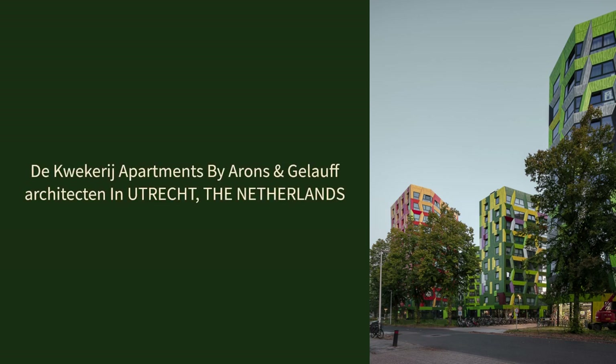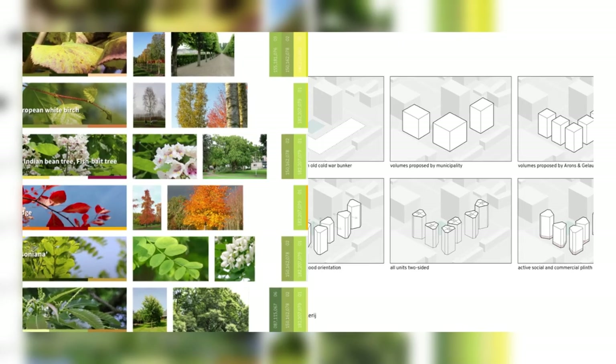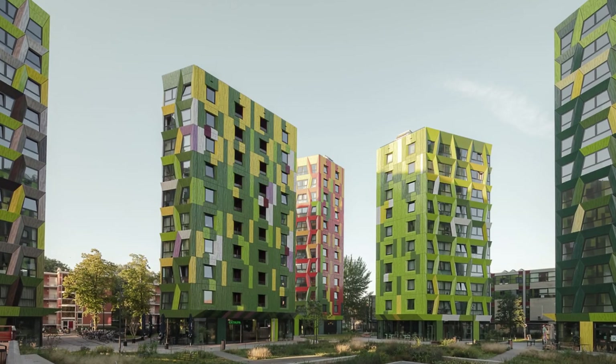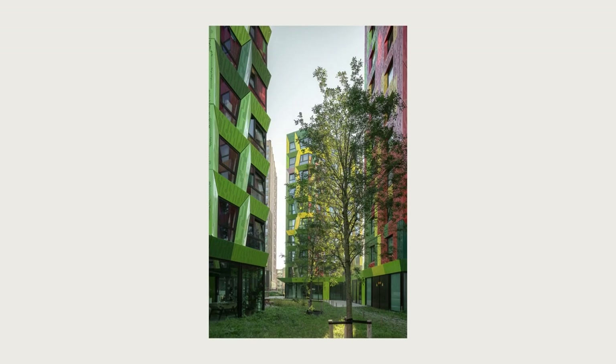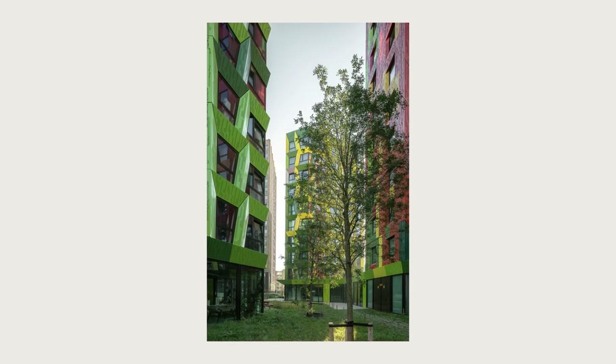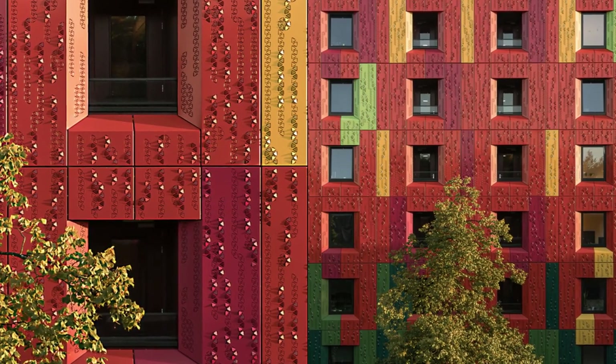De Quakerage Apartments by Ahrens & Jellof Architecten in Utrecht, the Netherlands. Ahrens & Jellof Architects designed a tiny forest full of starter homes for campus De Quakerage in Utrecht, Netherlands — colorful, sustainable, and affordable due to a smart layout.